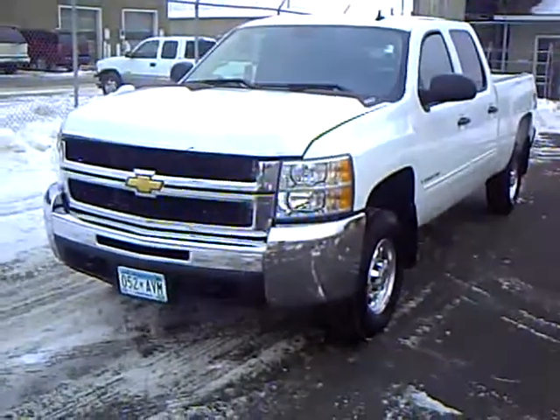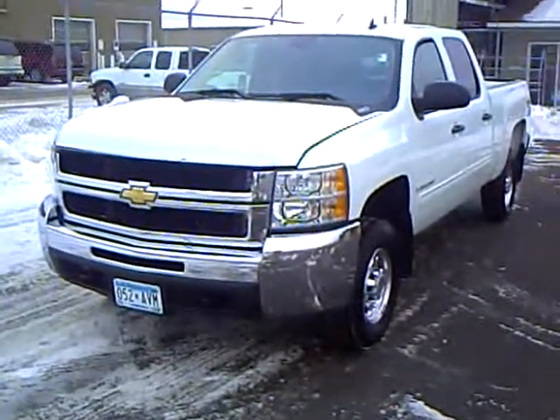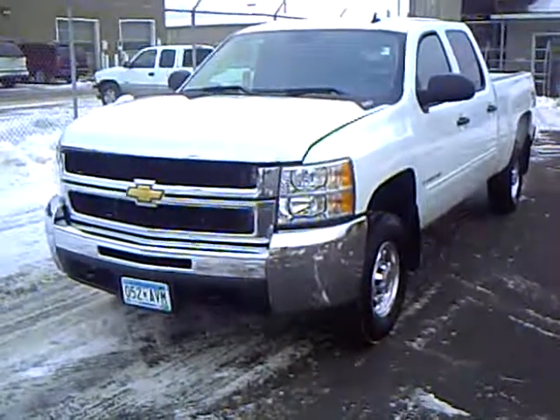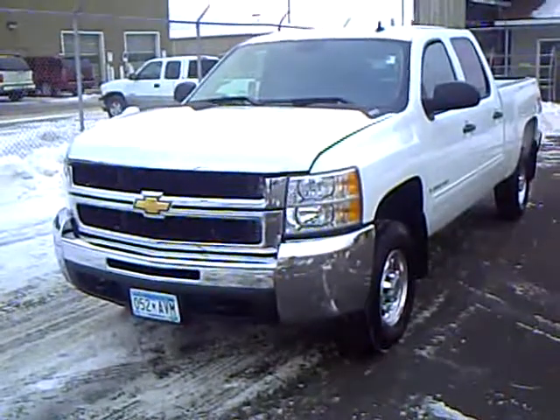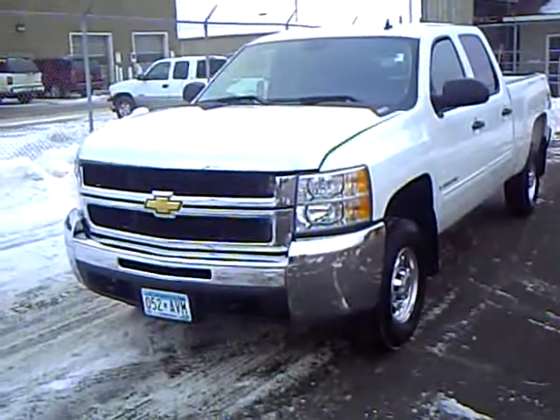Hi, my name is Rick Schreier with Mills GM, your all-pleasure, no-pressure dealer right here in beautiful Brainerd, Minnesota. The Mills Automotive Group has over 300 used cars and trucks available, including many that are factory certified, as is this one.